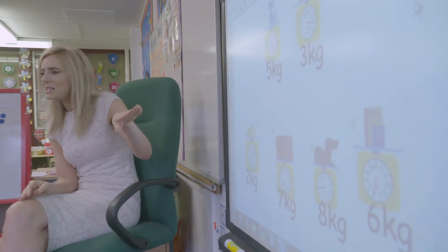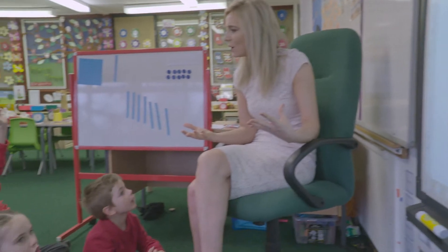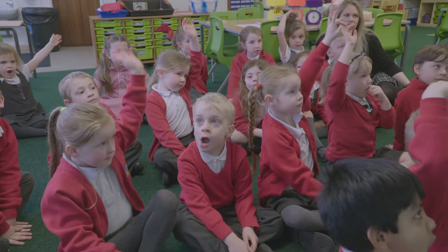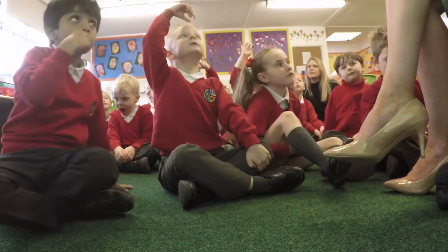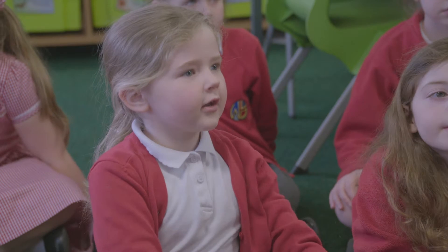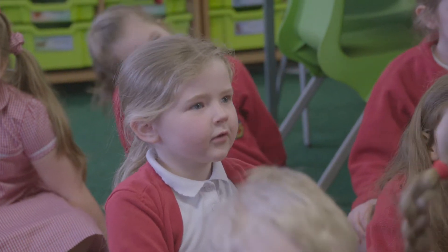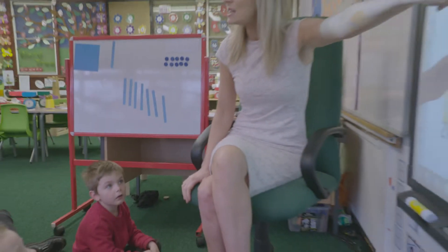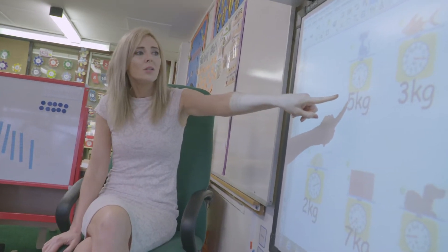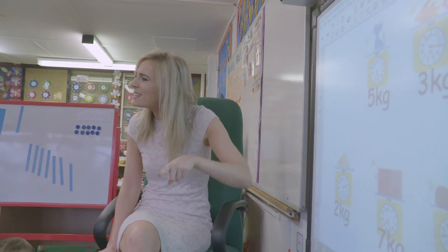Our question was: the cat has eaten the fish — what is the mass now? One student said eight, another said five. Why do you think it's going to be five? Because I looked at the numbers and it ended up on five. So if the cat is five and the fish is three, and the fish has gone into the cat's tummy, will the cat still be five?